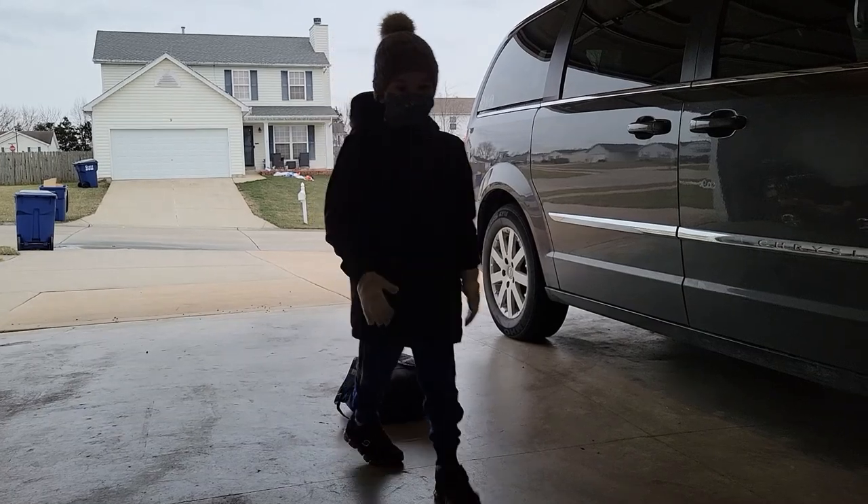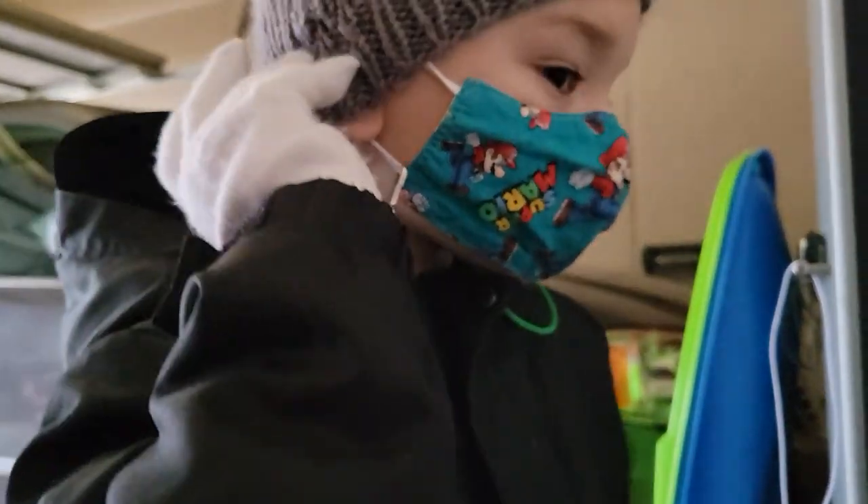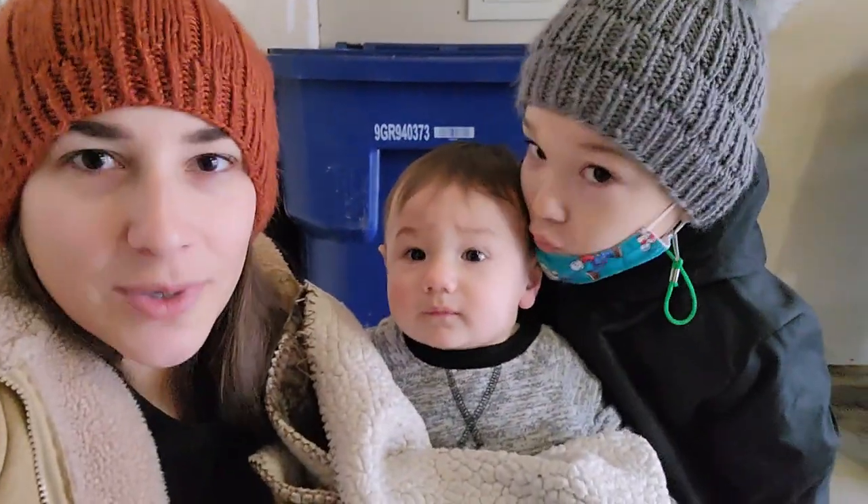You ready for school? You ready to go? Somebody apparently was misbehaving inside, so Aaron told me to come get him.